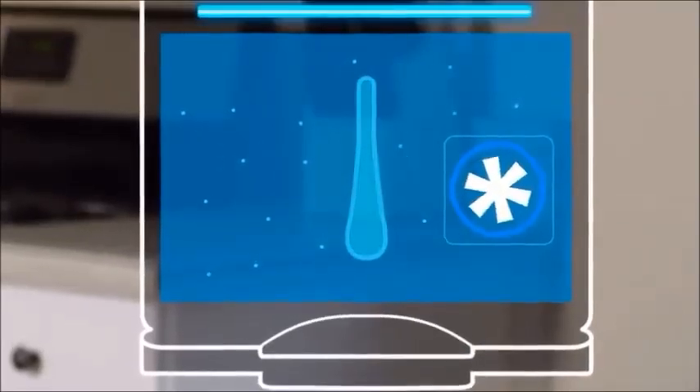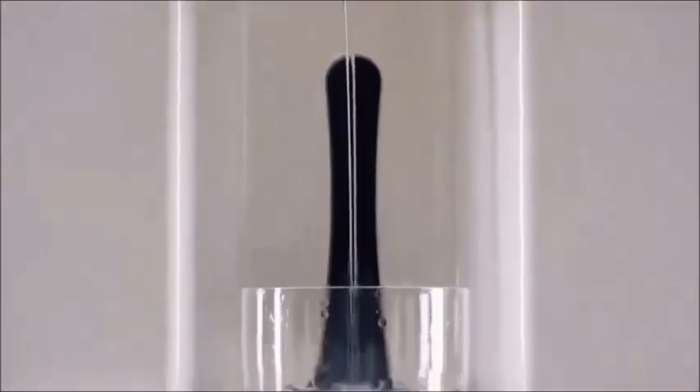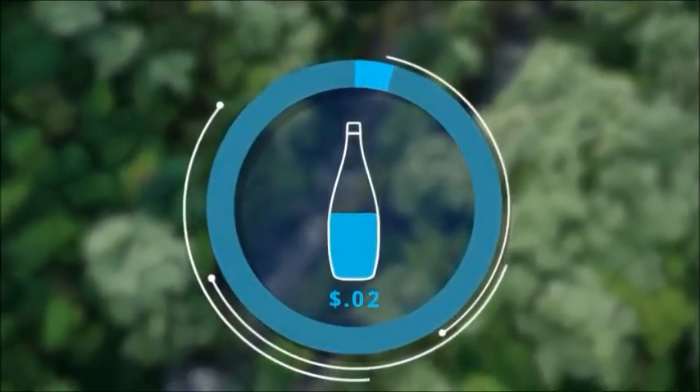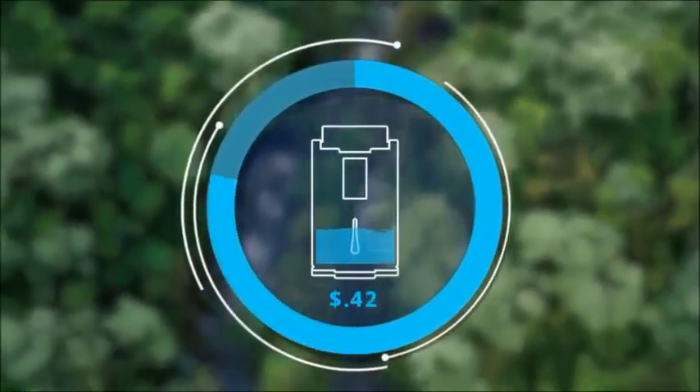Reverse osmosis and UV sterilization create water of the highest quality. Clean. Pure. Natural. It only costs about 4 cents of electricity to create a bottle of water, or about 60 cents to fill a water tank.